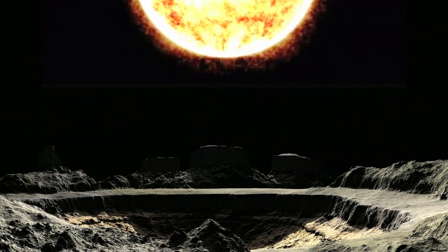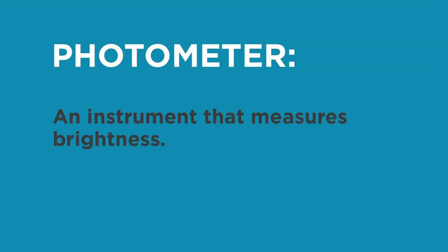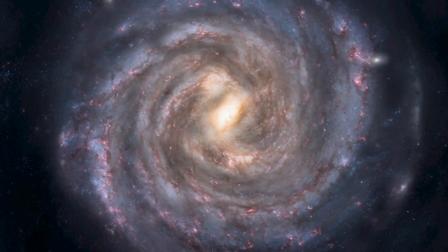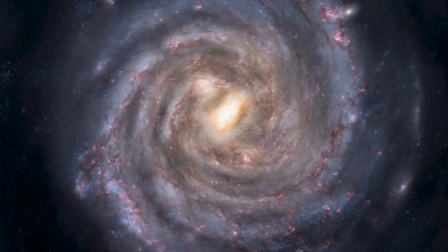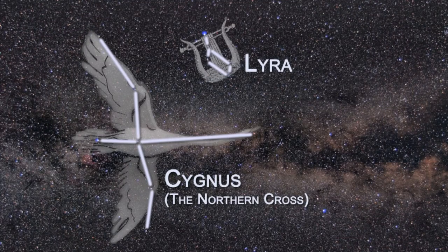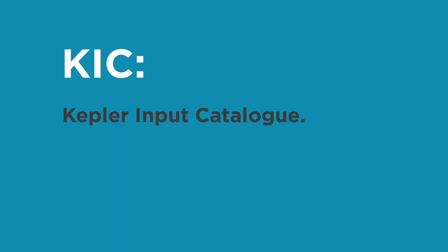But how does Kepler find all these exoplanets? Kepler has a photometer — an instrument that measures brightness with a lens almost a metre wide — and it is the largest camera we've ever sent into space. Kepler constantly measures the brightness of about 150,000 stars in a portion of our region of the Milky Way galaxy. Kepler's fixed field of view contains sections of the constellations Cygnus, Lyra and Draco, and all of these stars exist in the Kepler Input Catalogue, or more commonly known as KIC.